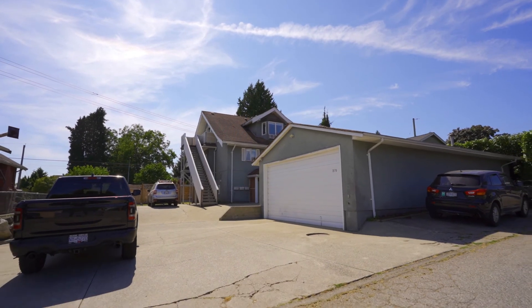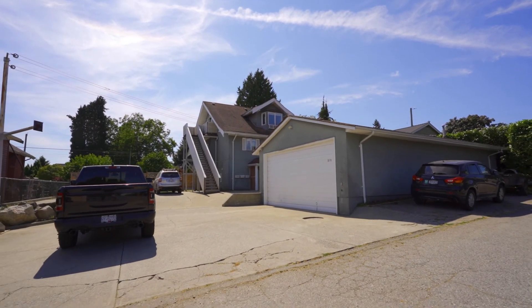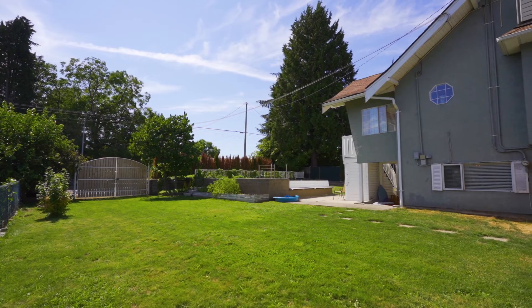There's full RV camper hookup included, tons of parking, as well as an incredible amount of garden and yard for the kiddos to play in.